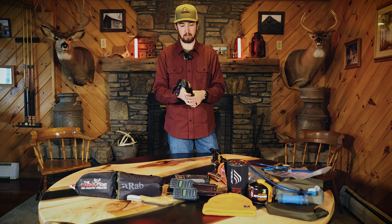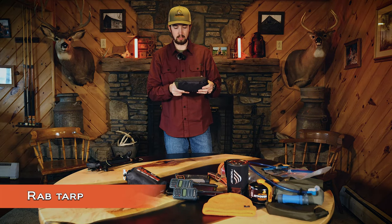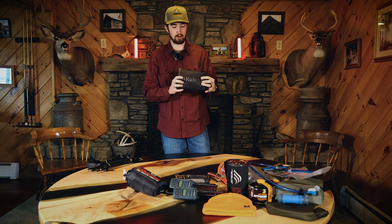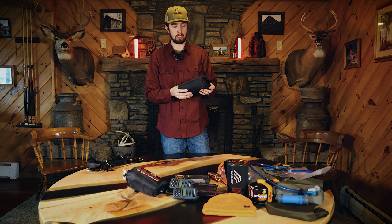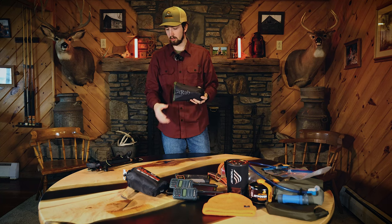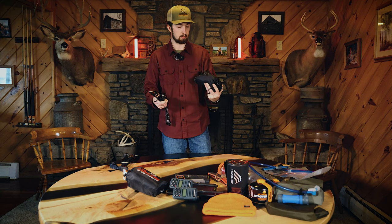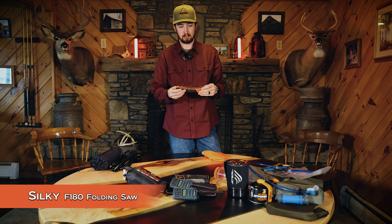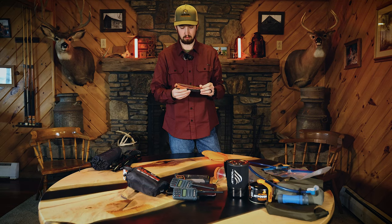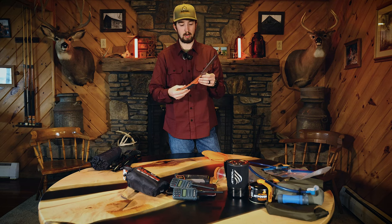I also got a RAB tarp — 118 by 144 inches, fitting about three people underneath. Going into spring, weather might get rainy or snowy, so having a tarp along is a nice comfort feature. Being able to use the trekking poles and tarp together to make a teepee while glassing is going to be a great morale booster. I'm also bringing a silky saw in case we want to build fires while out in the backcountry.